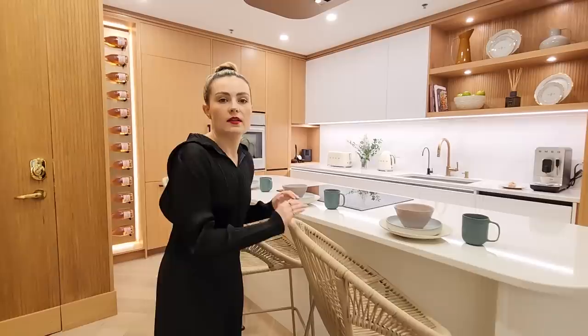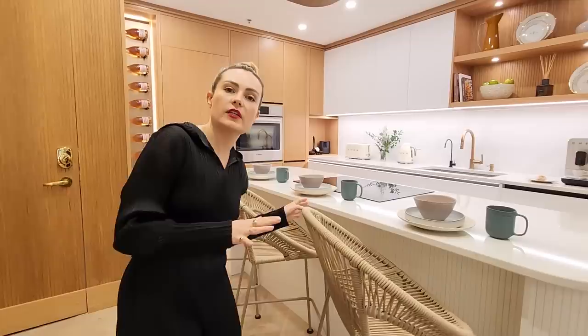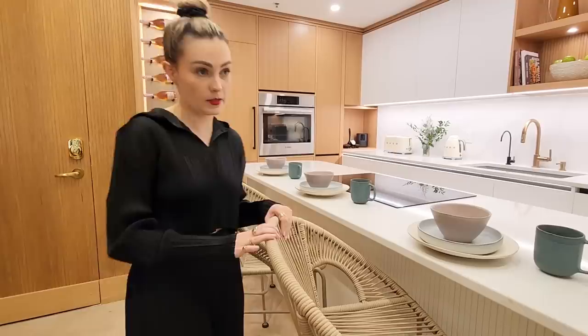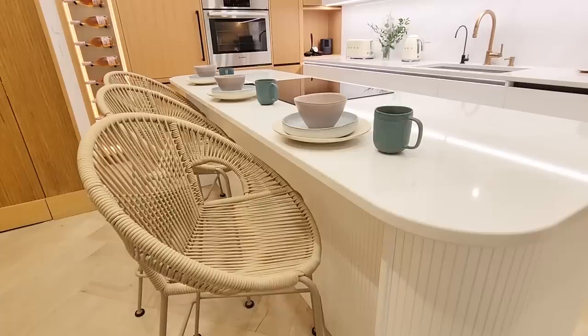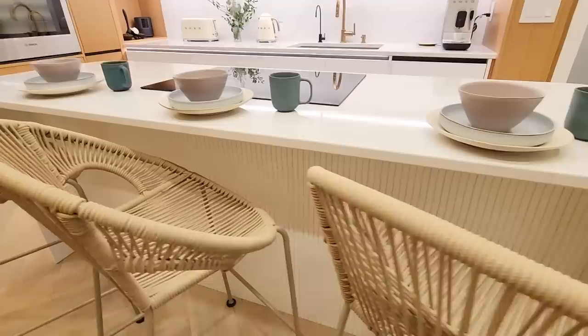It seats three. These stools are from Article — they're indoor-outdoor stools, so comfortable. Would it be more convenient if I had decided to go with backless ones? Yes. But when I sit, I want to rest my back, so I made that decision and I love these. They're really comfortable — this nice neutral that just blends in with the kitchen, and it lets my pottery-inspired dishware kind of pop and be the fun expression of color in the space. This is all from Anthropologie — I just love this Levi's set.